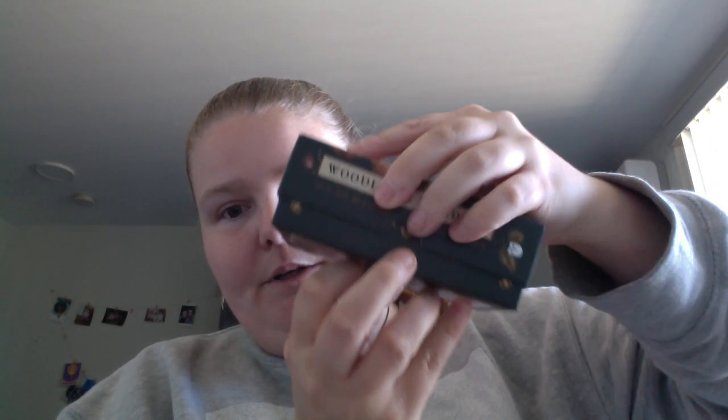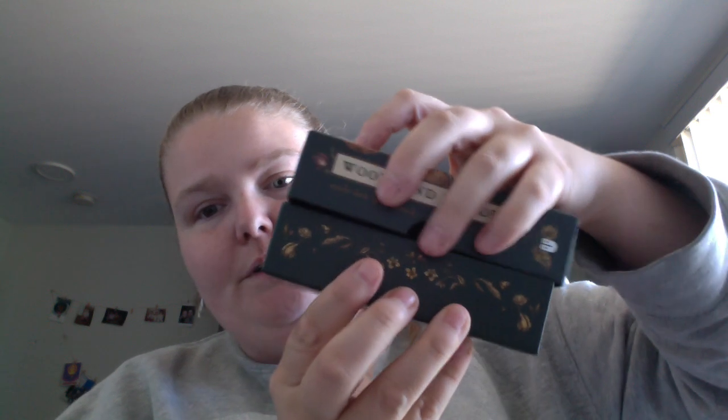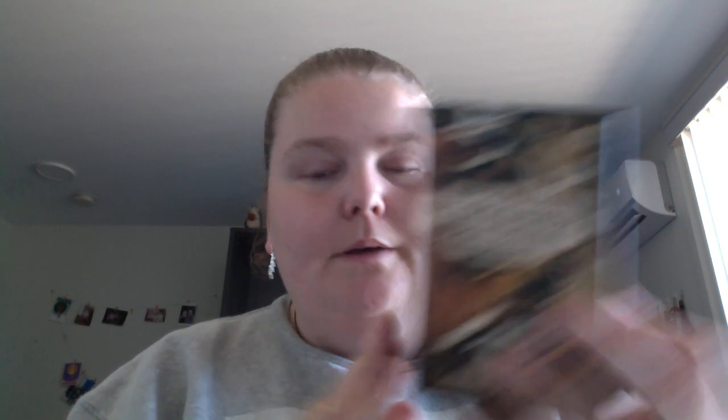It comes in a sturdy cardboard box with a little notch for easy pull, and you've got the side border right there. A good amount of thought was placed into this deck. Woodland Wardens — happy readings, and we'll see you next time!